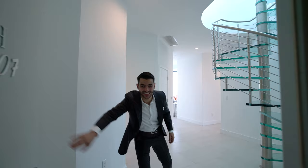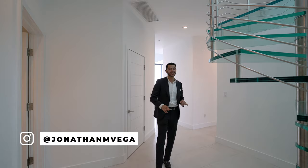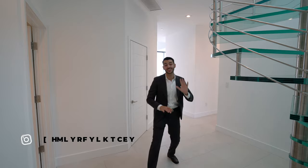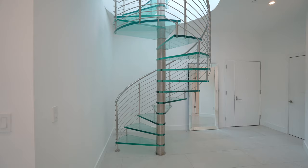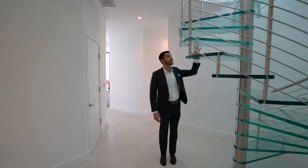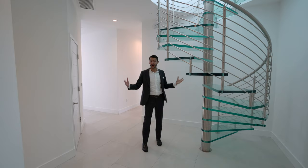This is Penthouse 7 in SLS Brickell, and this penthouse is very special. You have a private rooftop deck — we'll see that at the end because we saved the best for last. The actual unit itself is a three-bed, two-and-a-half bath with just over 2,100 square feet. You walk in and notice the spiral staircase, stainless steel, that leads up to a foyer entry that leads out to the private deck.